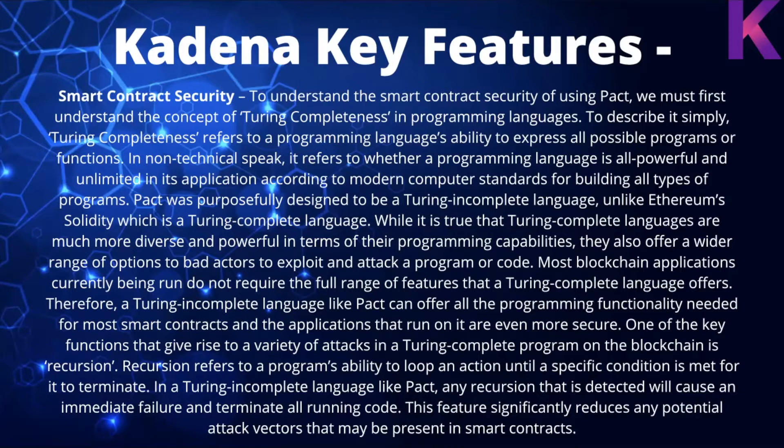While Turing-complete languages are much more diverse and powerful in terms of programming capabilities, they also offer a wider range of options for bad actors to exploit or attack code. Most blockchain applications do not require the full range of features that Turing-complete languages offer. Therefore, a Turing-incomplete language like Pact can provide all the programming functionality needed for most smart contracts, and the applications that run on it are even more secure.